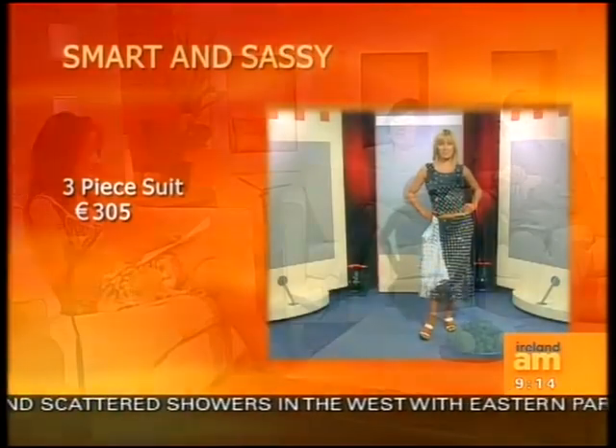Is Pamela Scott nationwide, Andrea? Yeah, there are ten shops nationwide and their main store is on Grafton Street in Dublin, but they've just opened new stores in Carlow and Kilkenny recently. So they're in most nearby cities.